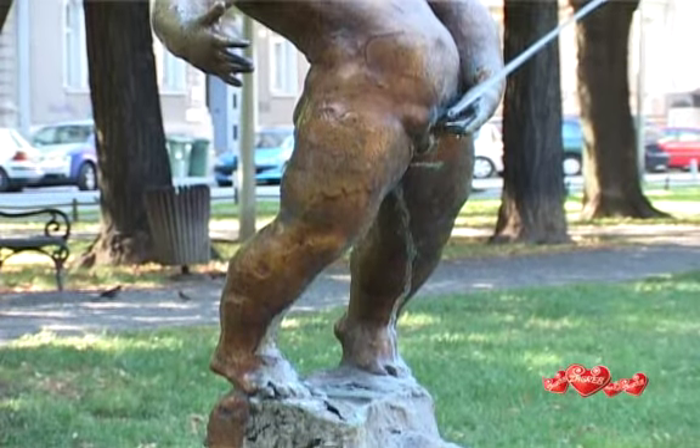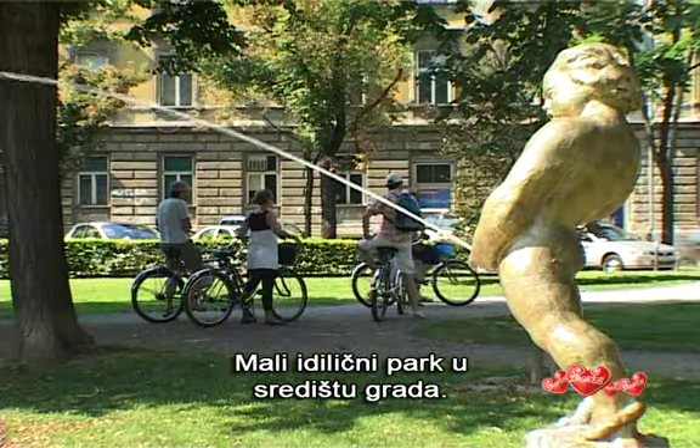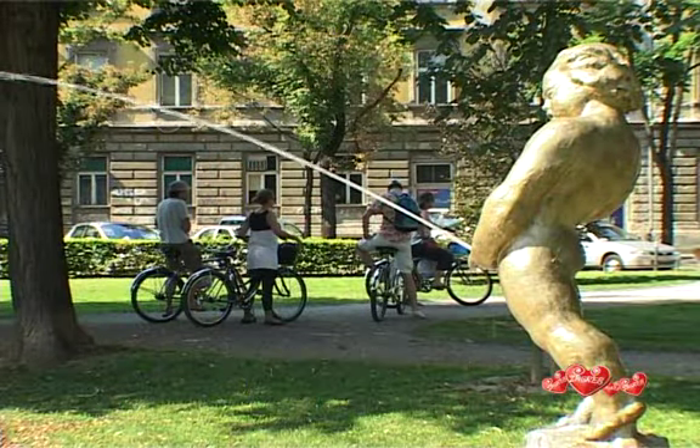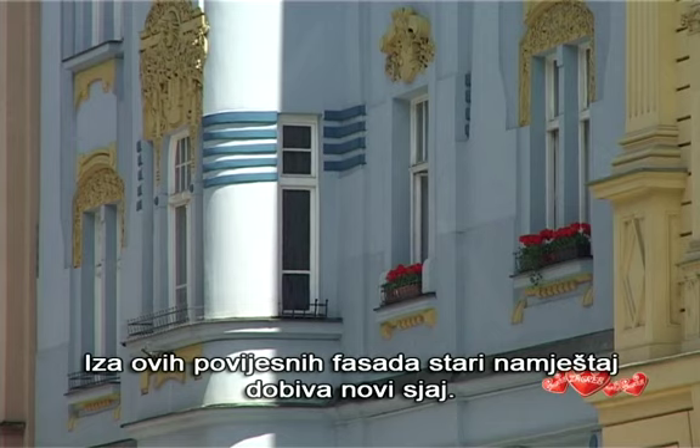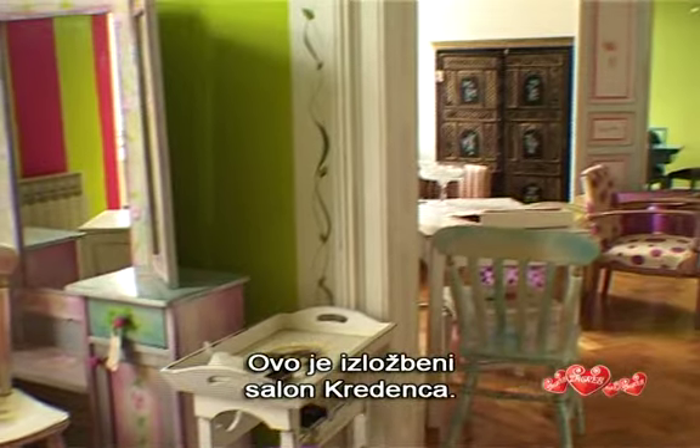Svartychev Square, an idyllic little park in the city centre. Here behind a historic facade, old furniture gets a new splendour. This is the showroom of Credenza.